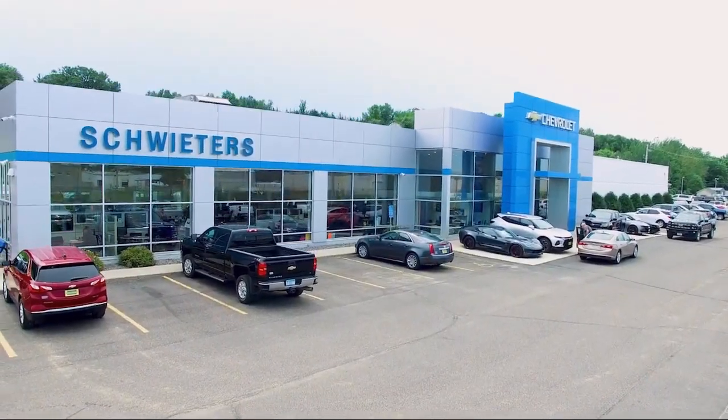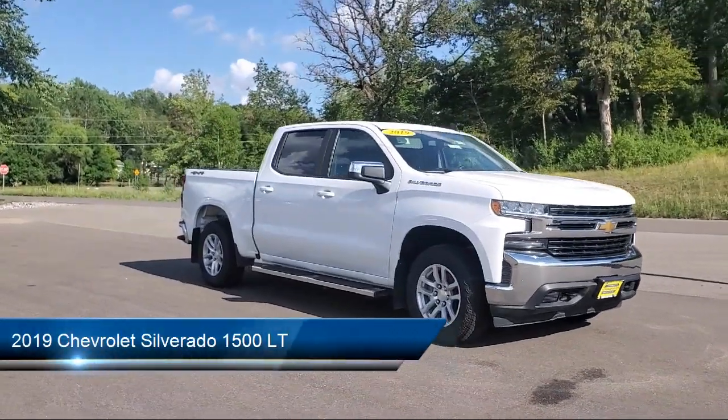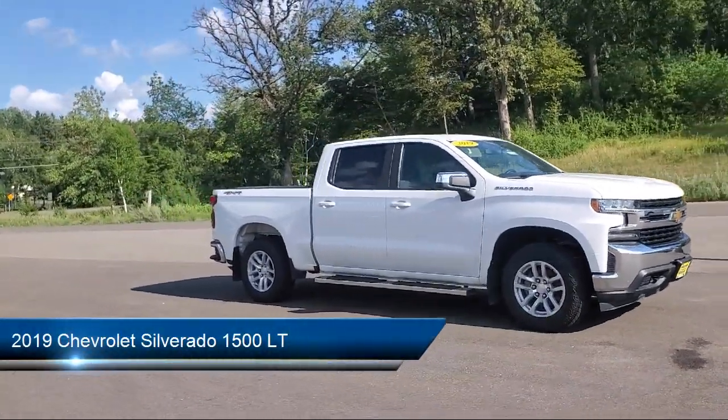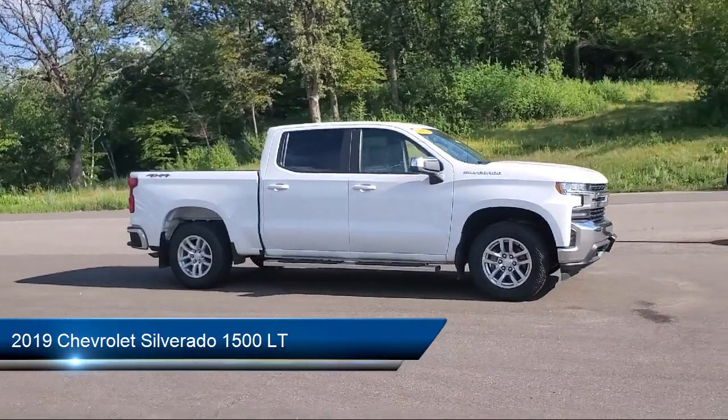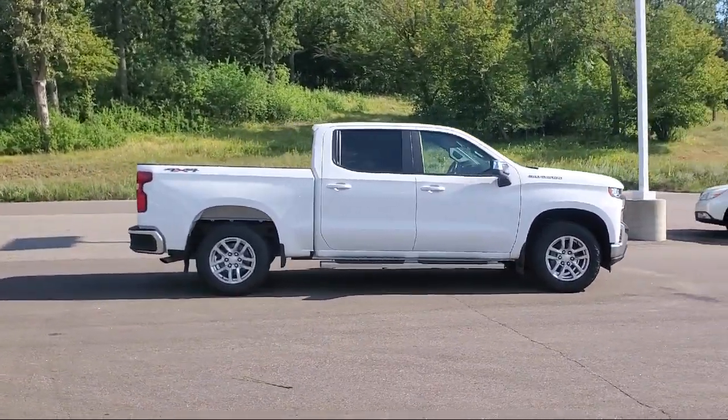Welcome to Schweders Chevrolet of Cold Spring, and here's a look at another one of our great vehicles in inventory. It comes equipped with keyless entry, tow hooks, air conditioning, traction control, power windows, and cruise control.